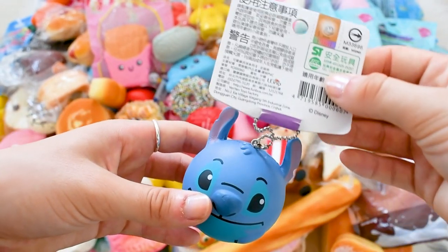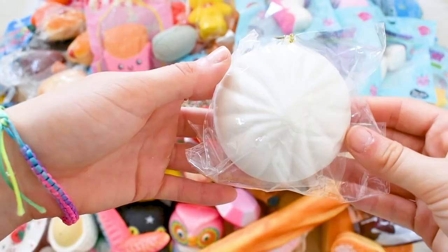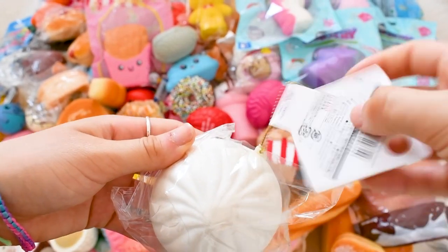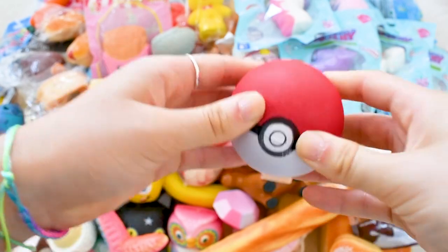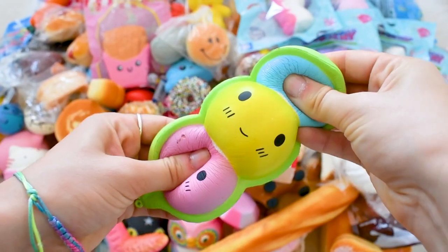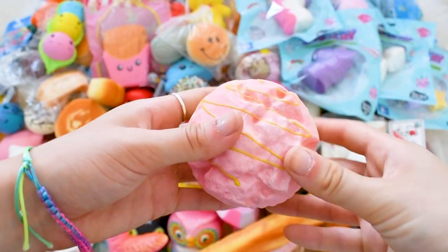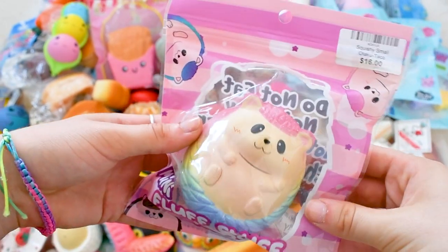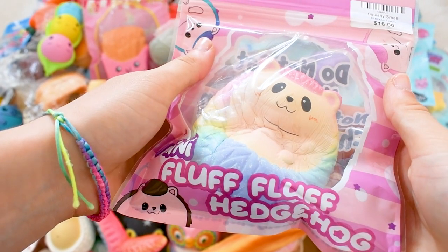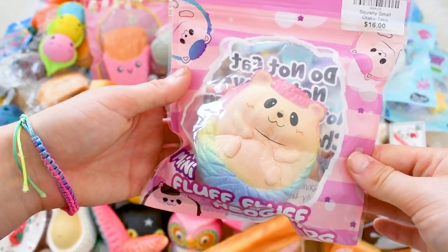A Disney Stitch squishy — and there's the licensing. A Daiso dumpling — there's the tag. Here I have a really cute Pokemon stress ball which I love, a Daiso bun, three peas in a pod — really really cute. Here I have a cupcake, this adorable Fluff Fluff hedgehog which is super super squishy, smells really good, really pretty — I love this one to bits.